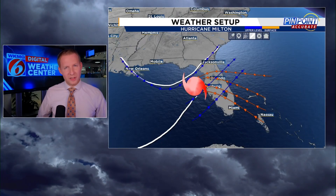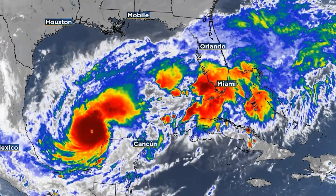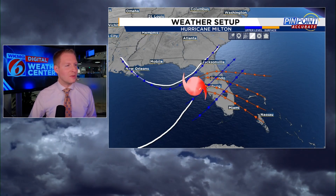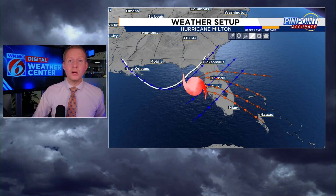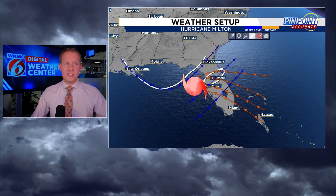The upper trough did two things: it helped lift Milton up from the southern Gulf near the Yucatan and then steered it into the Gulf Coast of Florida, making landfall on Siesta Key. It also contributed to the storm's weakening. We talked about how Milton would weaken leading up to landfall from the Category 5 monster we saw on satellite — it didn't look as impressive at landfall because it was interacting with this dip in the jet stream, inducing wind shear on the storm. The southern eyewall almost completely collapsed, and all the weather was hanging right around the center and to the north.